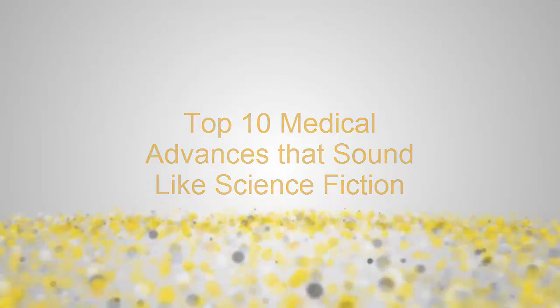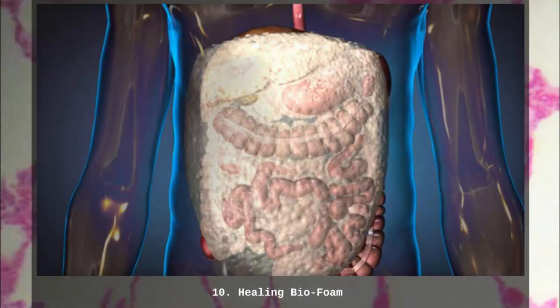Top 10 Medical Advances That Sound Like Science Fiction. Number 10: Healing Bio-Foam.